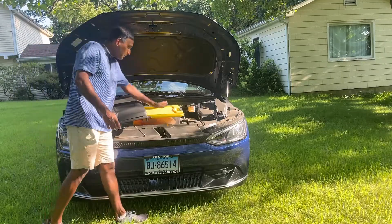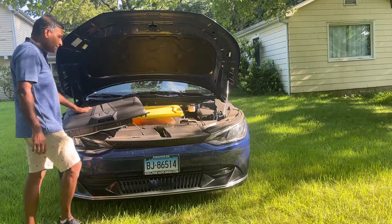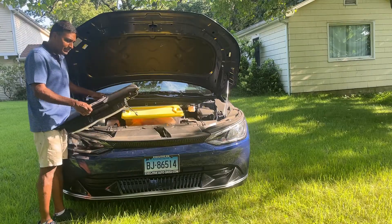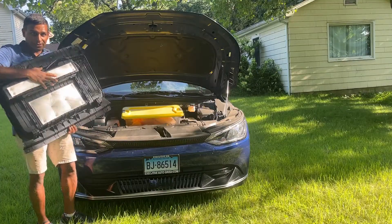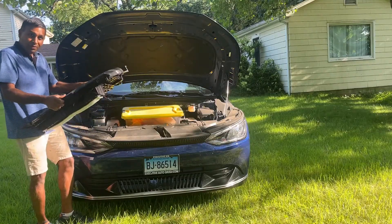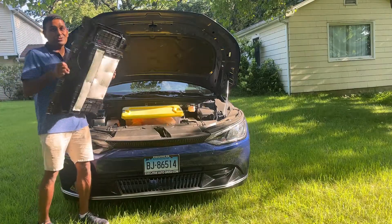The US models have a totally suboptimal frunk. The good news is it's got some good insulation, a light, and it's really well made — however it's totally not usable. So I'm going to replace it.